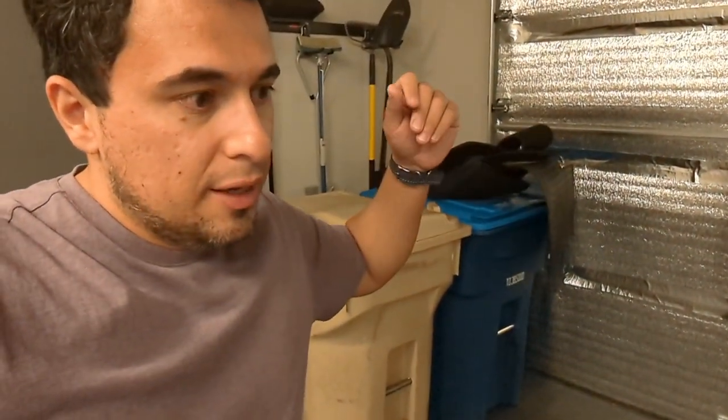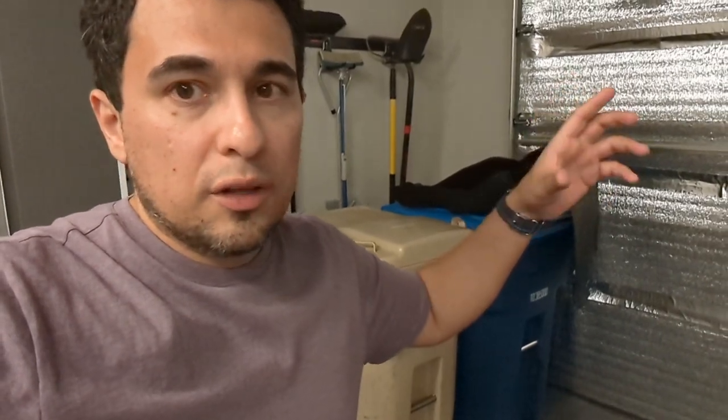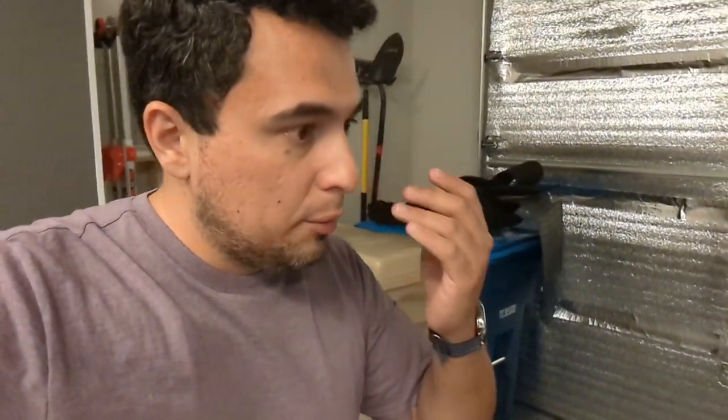The car came with floor mats — the cloth ones — and they also included a set of original Tesla all-weather mats made out of rubber. I already have my own mats, so now I have three sets of mats and I need to figure out what to do with the extras. I'm running out of storage space — I guess I need a bigger house already.